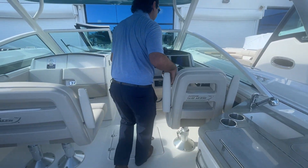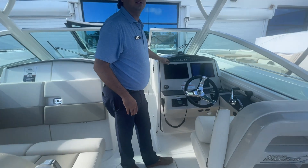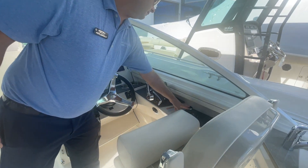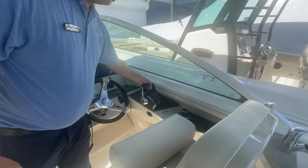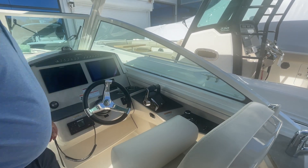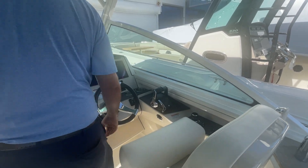Moving forward, the boat is equipped with twin 12-inch Simrad displays. Of course, we've got your joystick piloting and the new Mercury Binnacle controls. Push-button start and stop for both motors makes it really convenient and easy to run the boat.